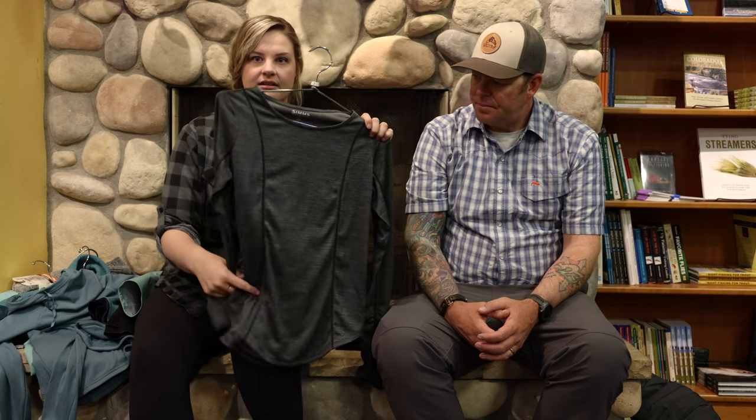I'm going to run through some women's layers that we have here at the shop and talk about why we recommend them. First is a women's Sims top — this is your base layer, your wicking layer. It has some perforation, so it allows sweat and air to circulate. In any base layer, you want to make sure it has zero cotton content. The adage of 'cotton kills' is true. You want it to be wool, a wool blend, or synthetic like polyester.